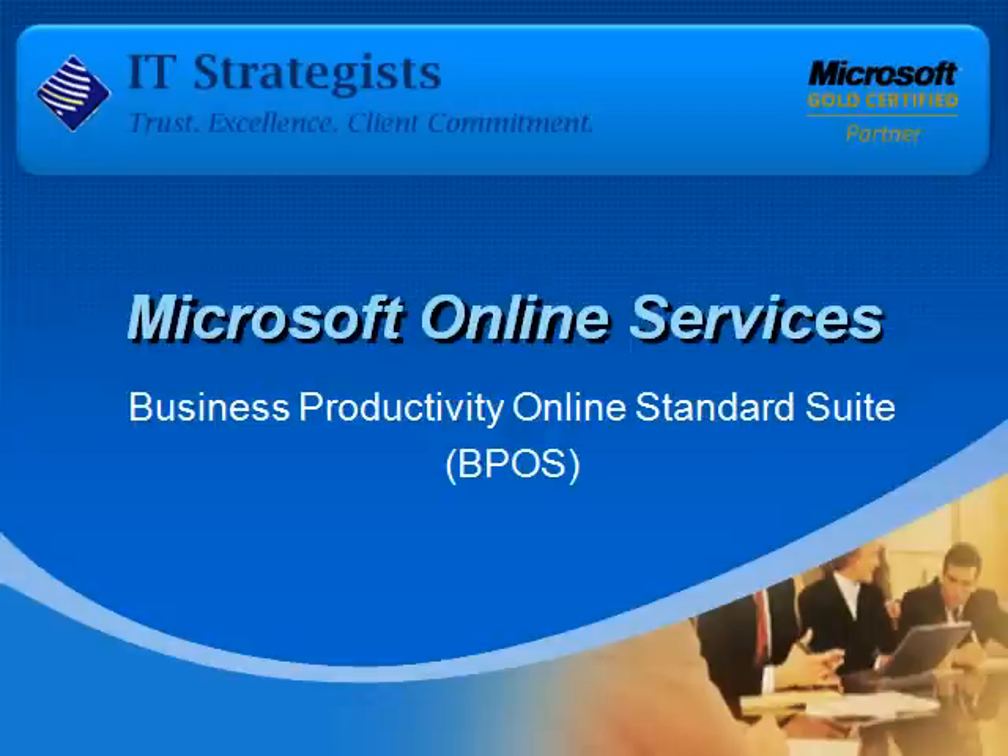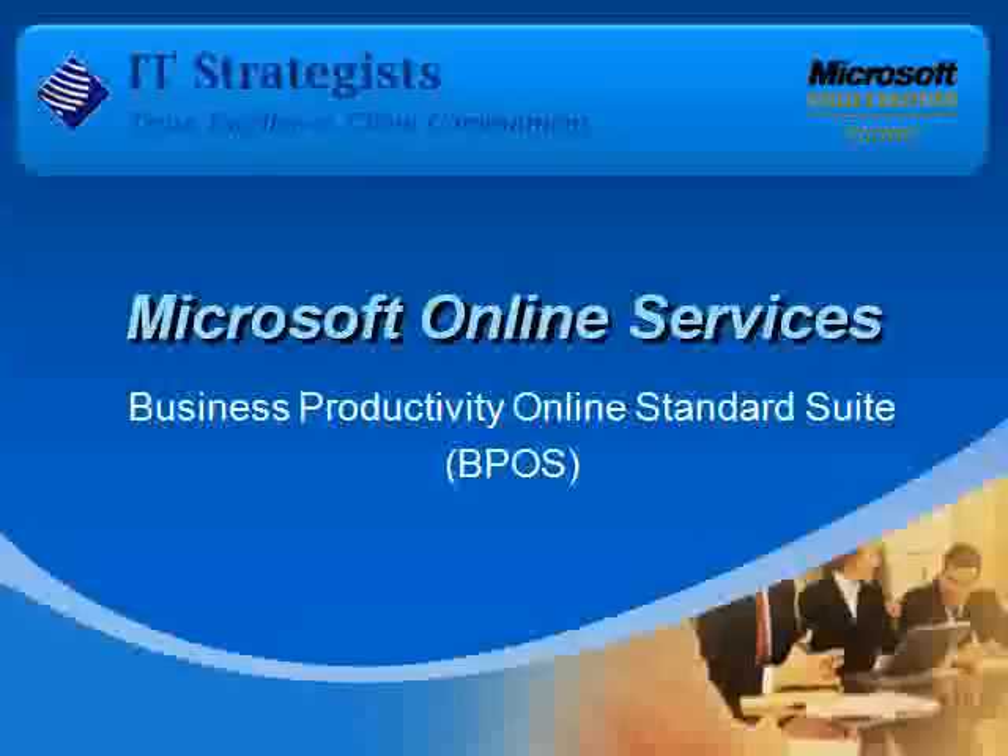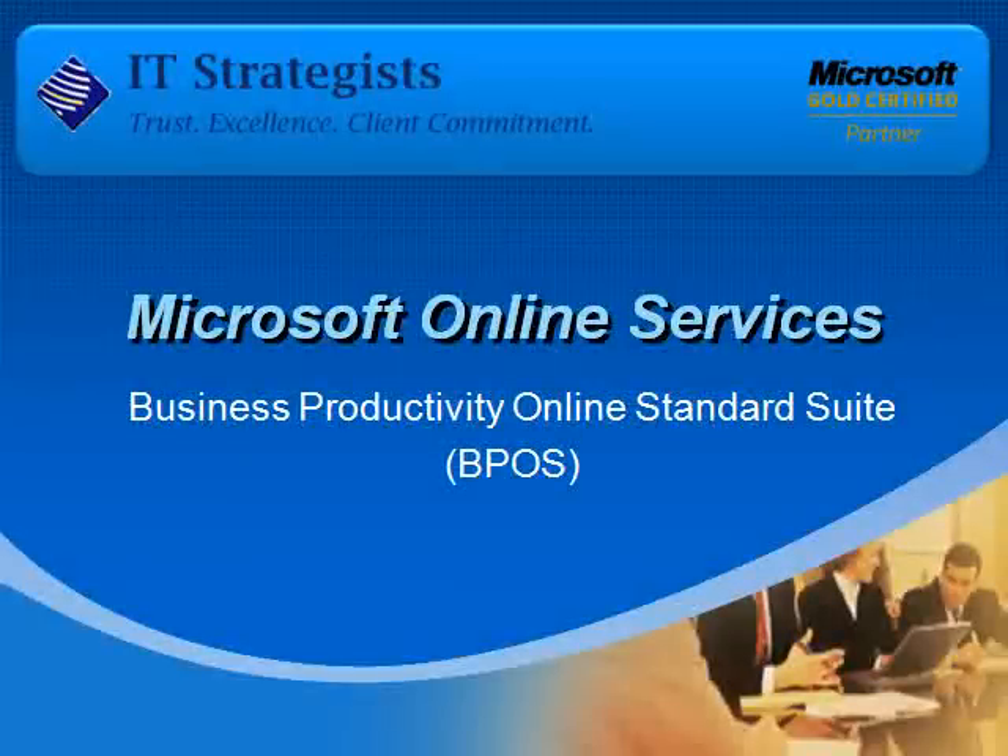Hello and welcome to the IT Strategist presentation on Microsoft Online Services Business Productivity Suite. We're a Microsoft Gold Certified Partner specializing in custom IT solutions tailored to meet the continuously changing needs of businesses. Our goal in presenting this brief info on BPOS is to empower businesses to learn more about how improving business productivity through technology can be an inexpensive and rewarding investment.